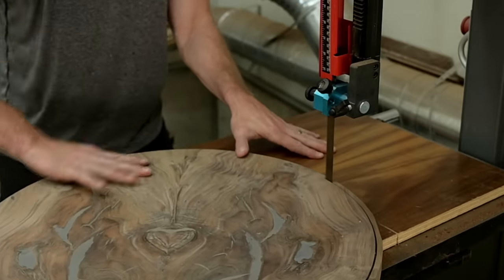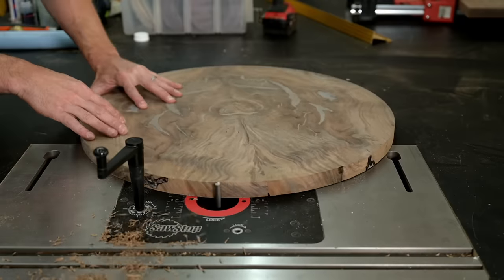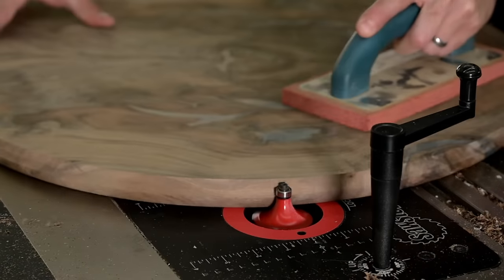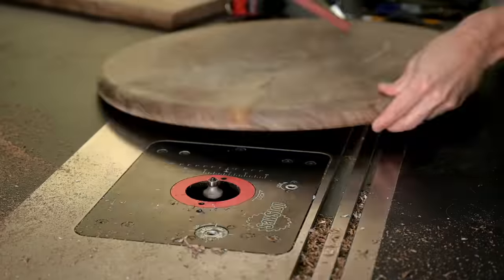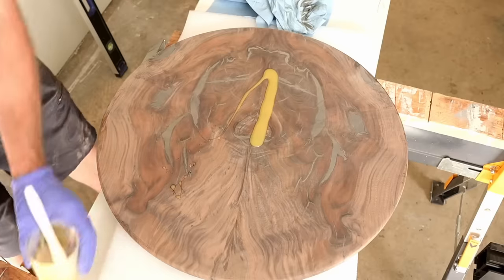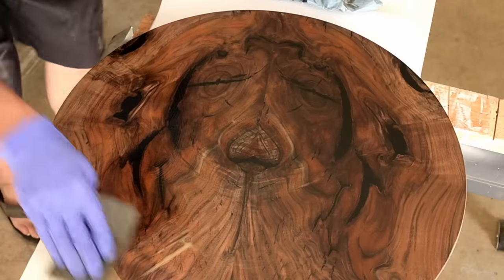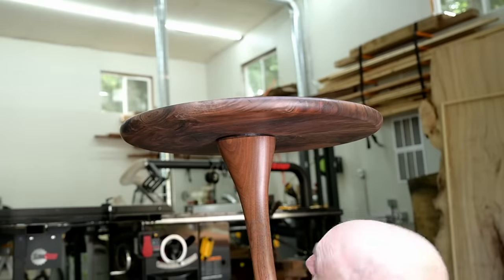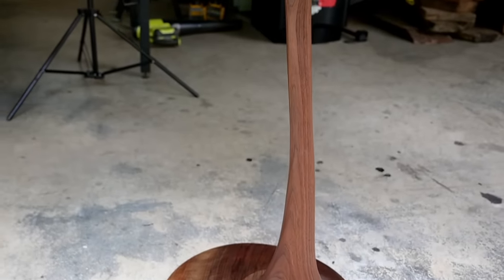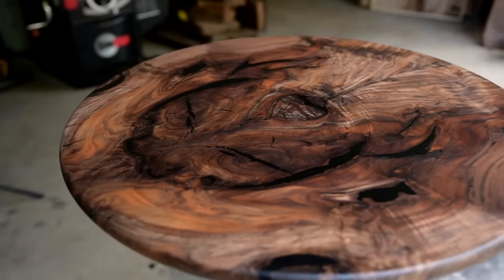Everybody seems to see something else in it — I've heard the Napster logo, a black-tailed deer, a jackalope. I'd love to know what you see. I absolutely stand by this being one of my five worst builds, but not because of the top — I really love the way it turned out. It was just the way the stand turned out: kind of spindly, too tall, a little too artsy with the curve. I will not be using this stand again.